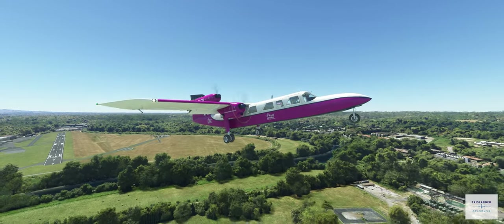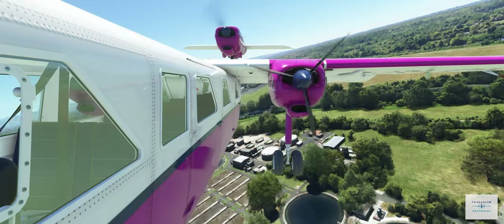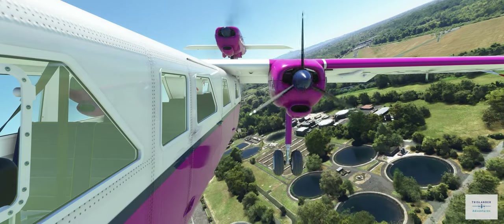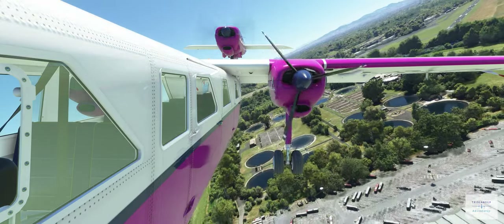We'll get that off. We'll leave the fuel pumps on. We're going to do an emergency circuit. Watch the speed here. Mayday, mayday, mayday. Golf, Romeo, Lima, Oscar, November. Engine failure. Returning to the field for emergency landing runway 32.